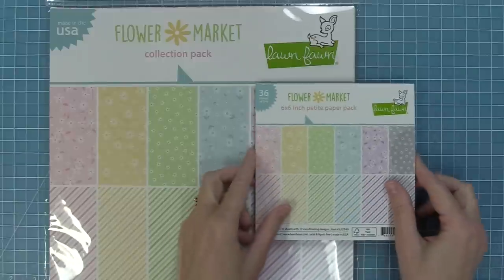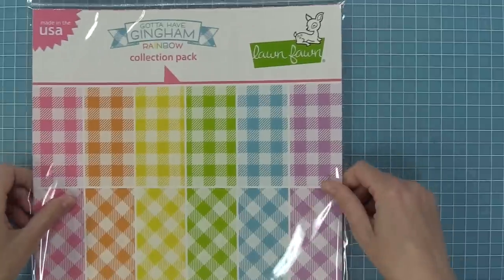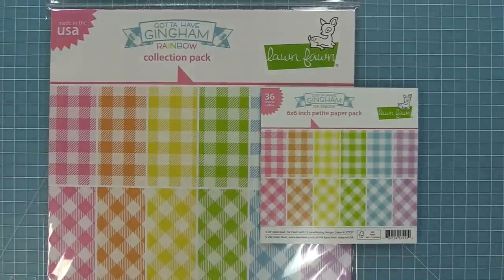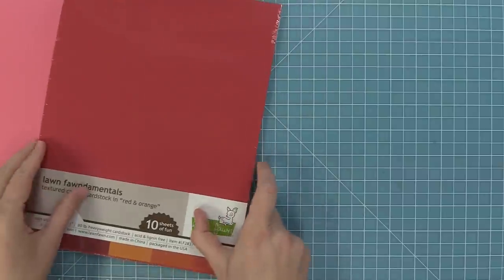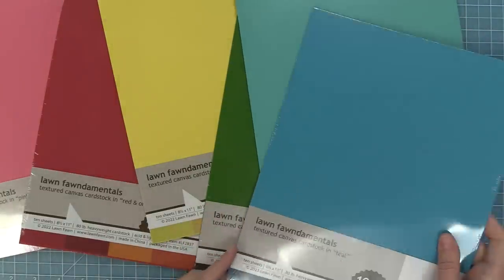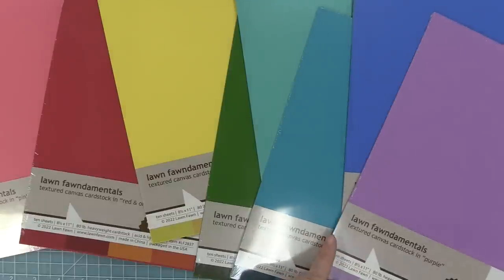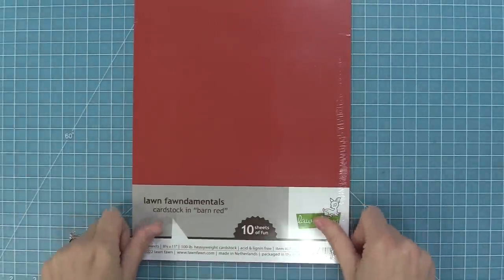Here is the Flower Market paper that we showed a lot in our February inspiration week, available in both the 12x12 and 6x6. We also have our brand new Gotta Have Gingham Rainbow collection — so much fun, also in 12x12 and 6x6, so bright and happy, and I love mixing and matching these papers together. These new Textured Canvas cardstock packs are so much fun to play with — there are two of each sheet and you get a great range of colors: pink, red, orange, yellow, green, aqua, teal, blue, and purple.